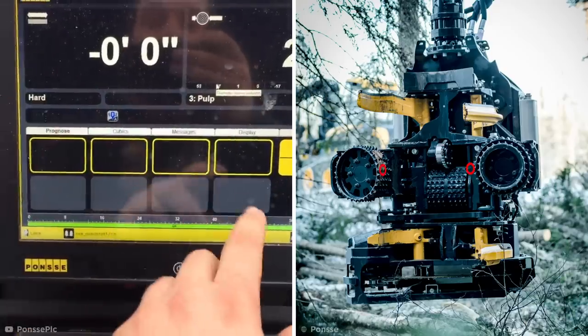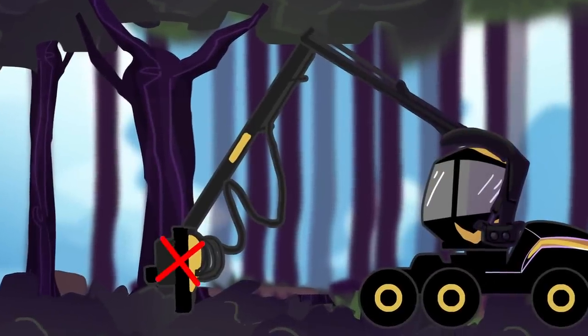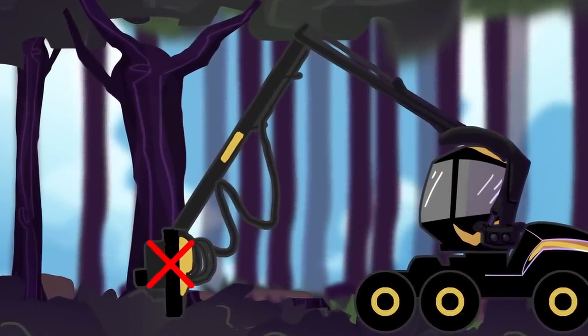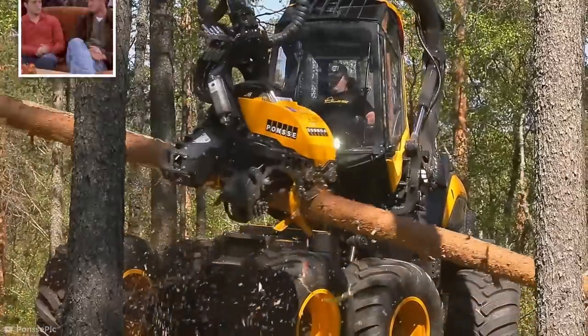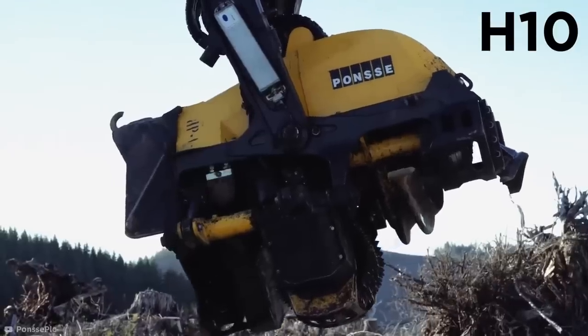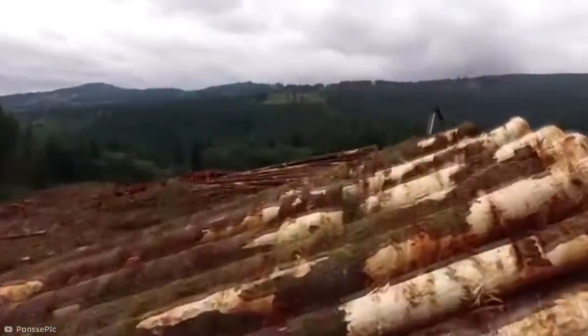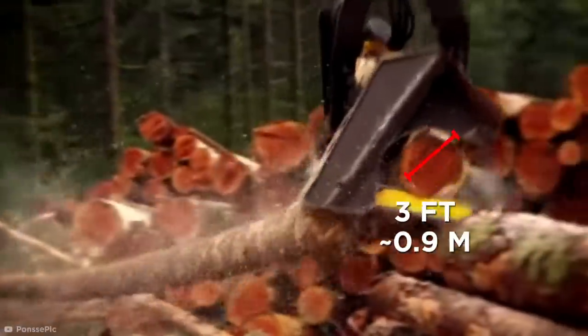Fortunately, these harvesters come with in-built measuring sensors to ensure the lumberjacks don't try cutting down trees that are too big for their machines to handle. Although with the right hands, they can handle a lot. The largest of Ponzi's harvester heads, known as an H-10, is more than seven-and-a-half-feet tall and can process logs that are a whopping three feet in diameter.